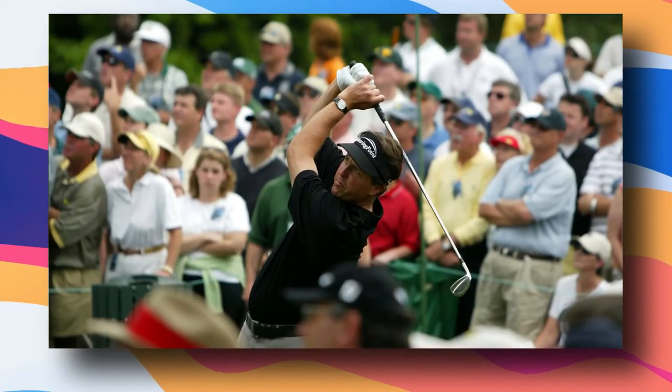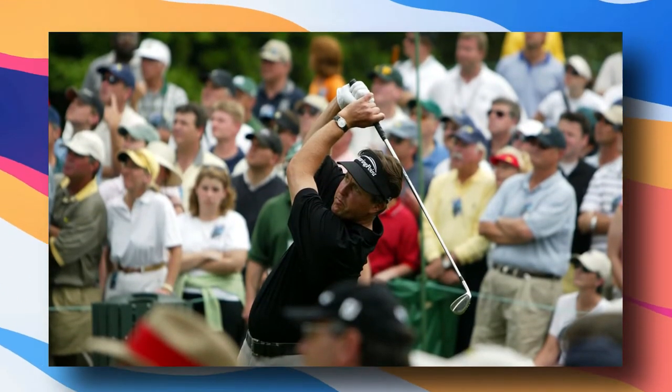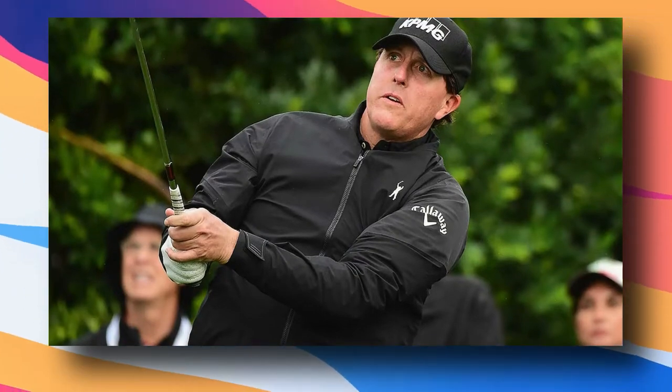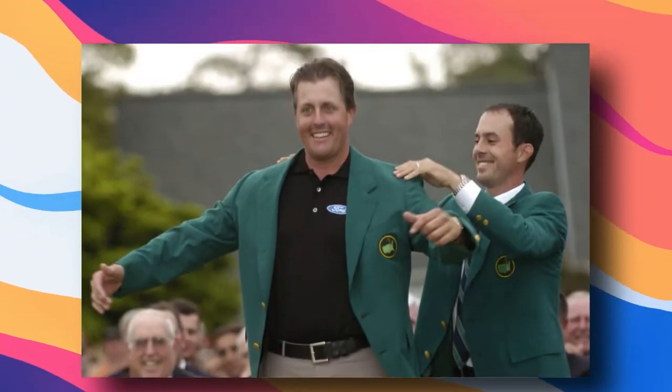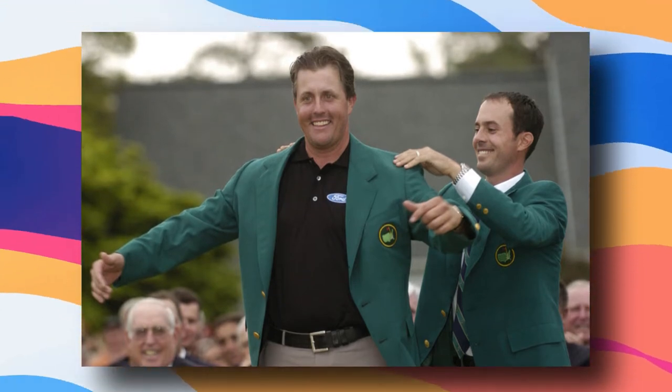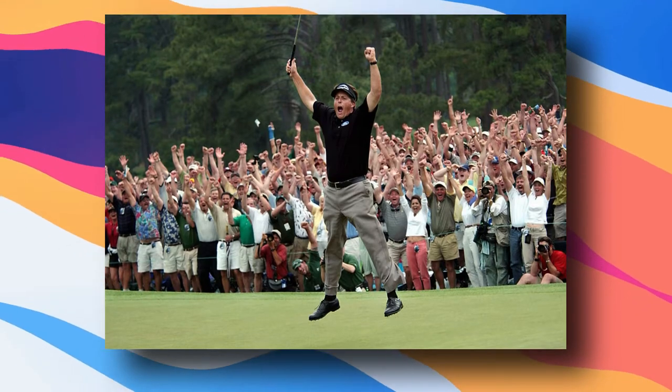Prior to the final round, Mickelson shared the lead, but he struggled to turn in 38. However, he made a comeback, making birdies on holes 12, 13, and 14, and then came the astounding birdie on hole 18, which was followed by a star jump. It really showed Mickelson's excitement at the time, knowing he was going to win his first title.